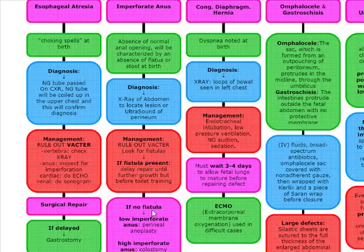If there's no fistula and there's a low imperforate anus, our treatment is perineal anoplasty. And if there's no fistula and there's a high imperforate anus, we're going to do a colostomy.